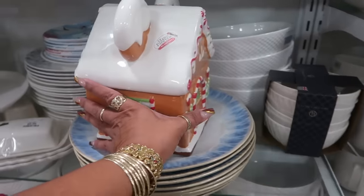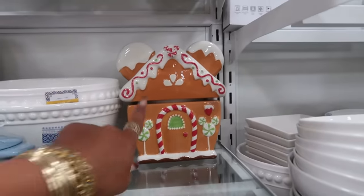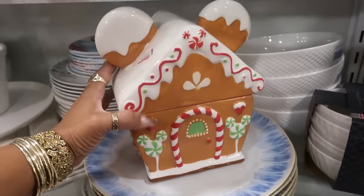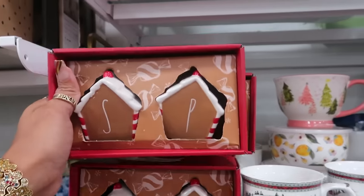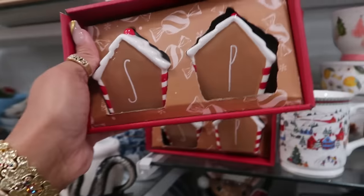Oh, is this a Disney gingerbread house? Has to be with the ears — yep, definitely. And this is $30.00, there's a couple of them. Rae Dunn gingerbread house salt and pepper shaker with the S and the P — $10.00.